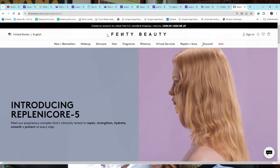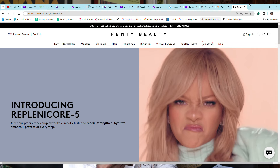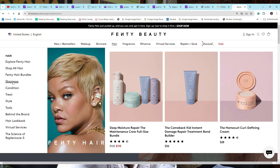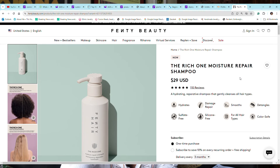Let's get started with the shampoo. It's called the Rich One Moisture Repair Shampoo, and the cost is $29 for 10 ounces — that's pretty expensive for a shampoo. I have not bought these products; I simply went online to FentyBeauty.com, clicked on Hair, then on Shampoo, and scrolled down to see the full product information.